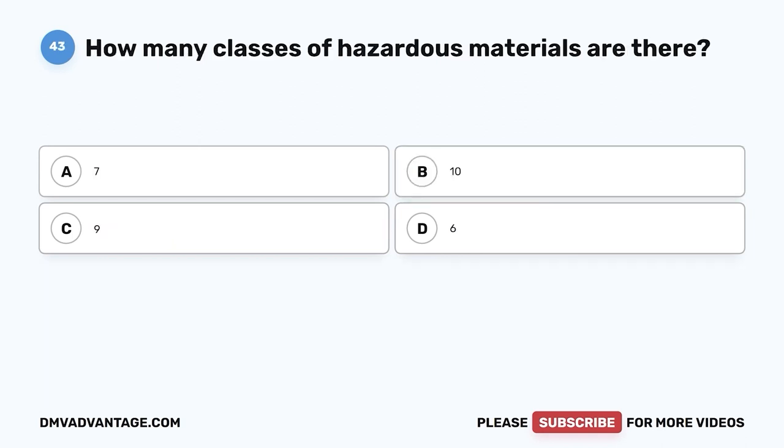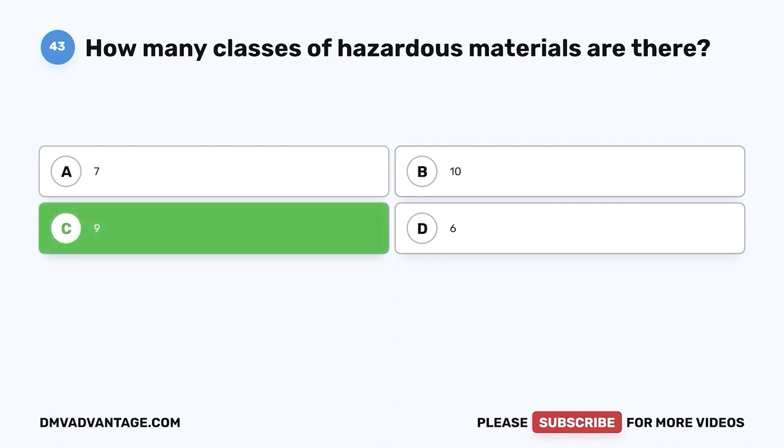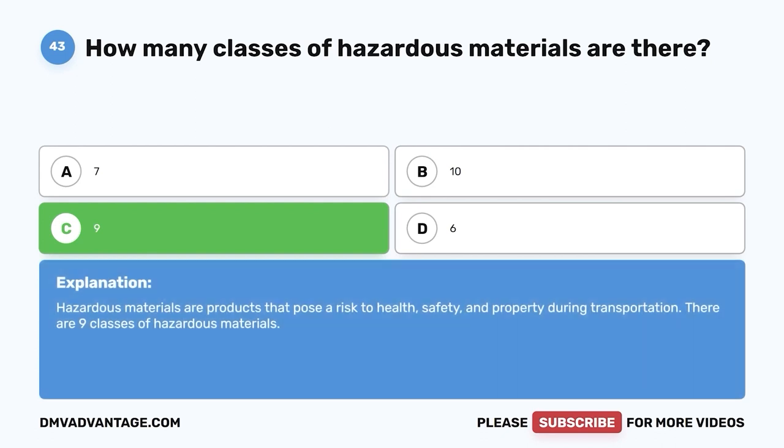Question forty-three: How many classes of hazardous materials are there? A, 7; B, 10; C, 9; D, 6. The correct answer is C, 9. Hazardous materials are products that pose a risk to health, safety, and property during transportation. There are nine classes of hazardous materials.